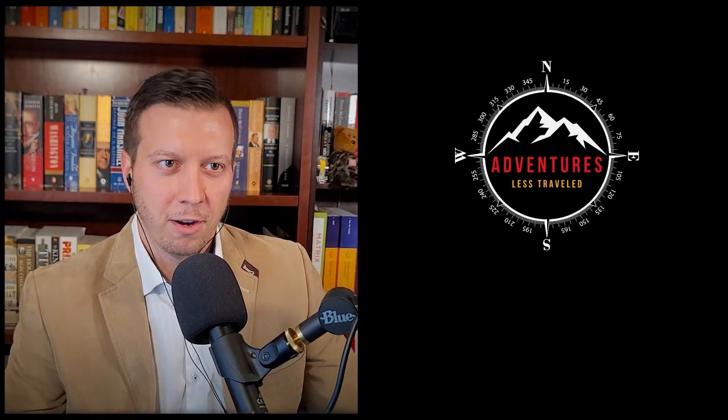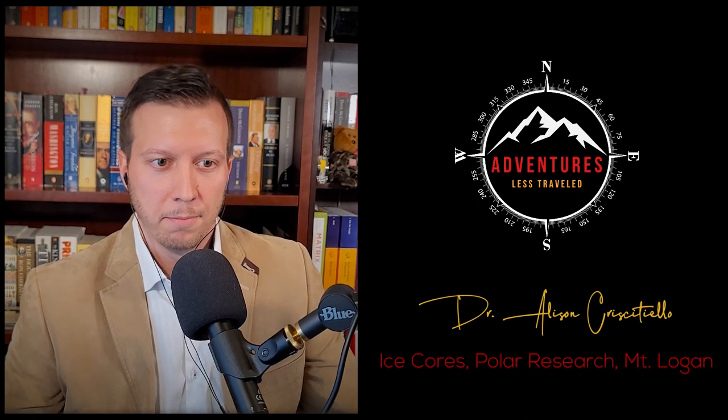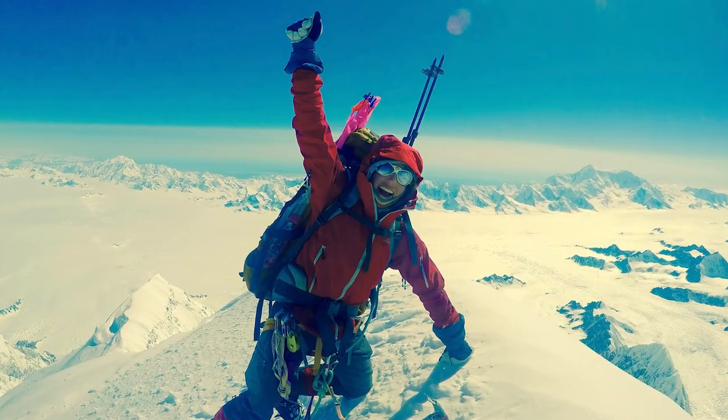Hey everyone, welcome back to the Adventures Less Traveled podcast. My name is John Schwenk. My guest today is an ice core scientist at the University of Alberta, where she's also the director of the Canadian Ice Core Lab. On top of being a National Geographic Explorer and a fellow of the Royal Canadian Geographical Society, she's a co-founder of Girls on Ice Canada and has conducted firsthand research in some of the most remote parts of the planet. She was also part of the first all-female team to summit Pinnacle Peak in the Indian Himalayas, has done more excursions and adventures than I can count, and has done some bikepacking tours in the Arctic. She loves the cold — Dr. Allison Chrisatello, thank you for joining me today.